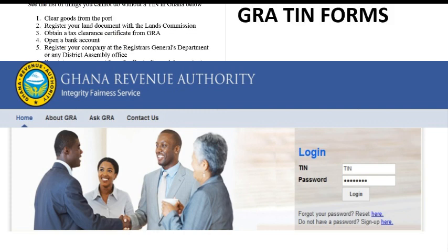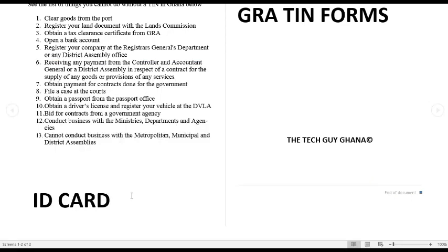So, the Tax Identification Number — you can't obtain a tax credit from the general bank account, you can't even register your company, and you can't even file a case at court without it. It is essential for citizens and partners in Ghana.